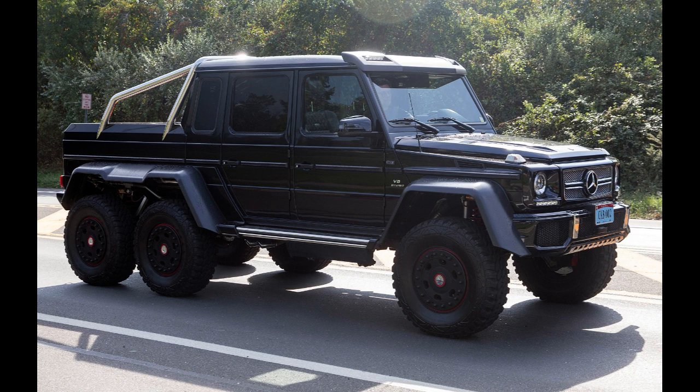The G63 AMG 6x6 is 5,875 mm (231.3 in) long, 2,110 mm (83.1 in) wide, and 2,210 mm (87.0 in) tall, with 460 mm (18.1 in) of ground clearance and a fording depth of 1,000 mm (39.4 in). It has portal axles similar to those fitted on Unimog vehicles.